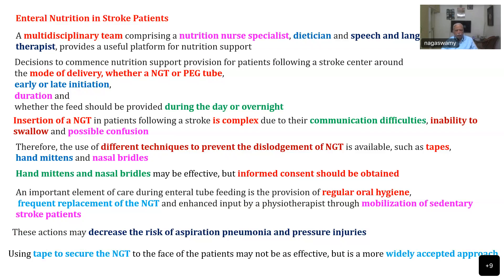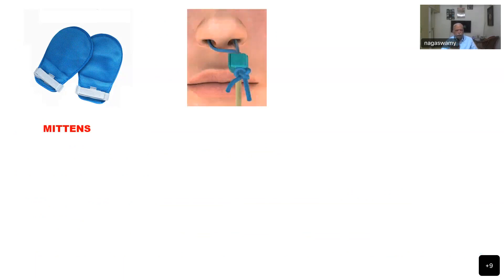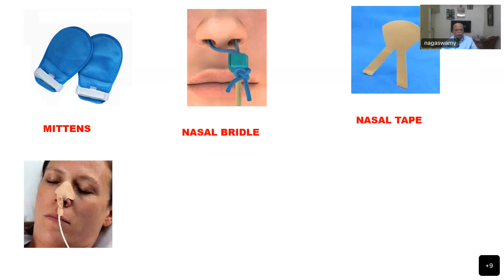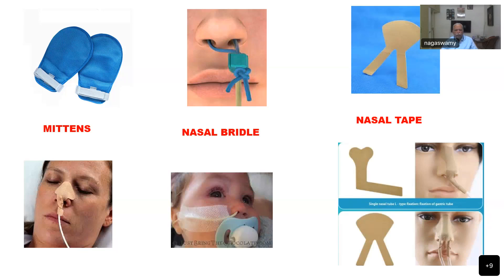Using tape alone to secure the NG tube to the face may not be as effective as more widely accepted approaches. The mittens are placed on the hand to prevent the patient from using fingers to pull the tube out. The nasal bridle is a plastic device that holds the NG tube in position, though its insertion is quite difficult. Different types of nasal tape and fixation guides are shown, including an L-type nasal tube and how to fix it in children using a longer plaster.